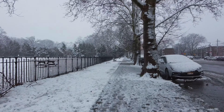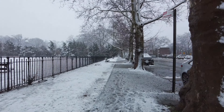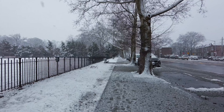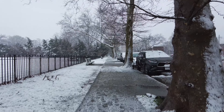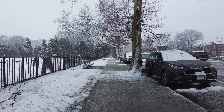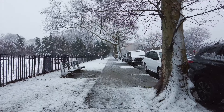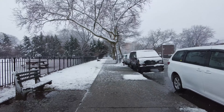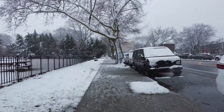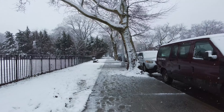This is the fourth and final walk of the snowstorm in Brooklyn, New York. We are on 7th Avenue, just off of 86th Street. And we'll be walking along 7th Avenue around the golf course, the Dyker Beach golf course.